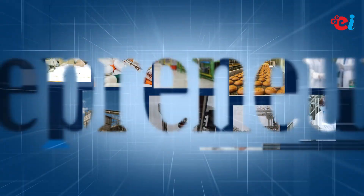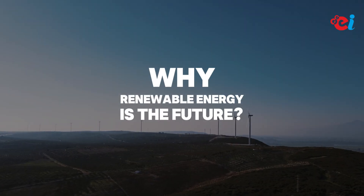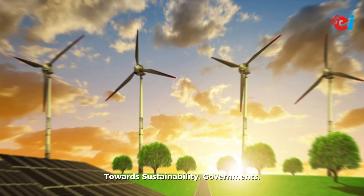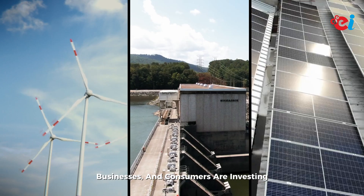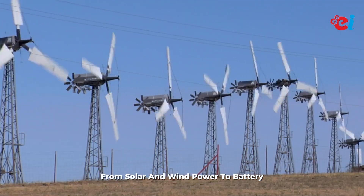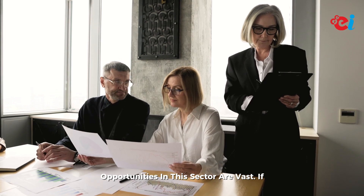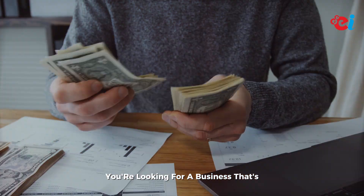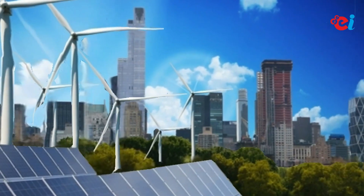Why is renewable energy the future? With a global shift towards sustainability, governments, businesses, and consumers are investing heavily in renewable energy solutions. From solar and wind power to battery storage and smart grids, the opportunities in this sector are vast. If you're looking for a business that's profitable, future-ready, and environmentally impactful, the renewable energy industry is calling your name.